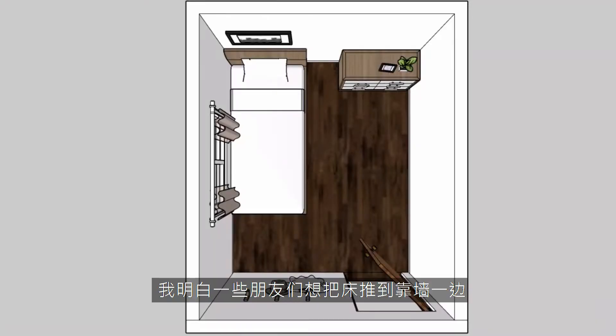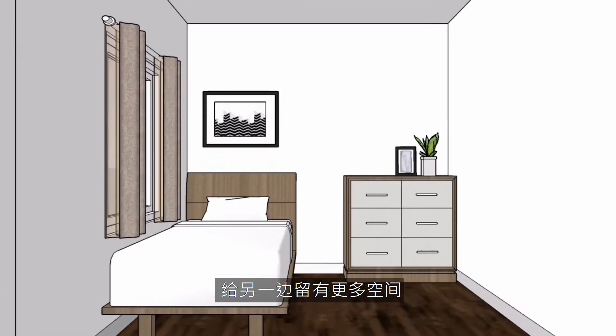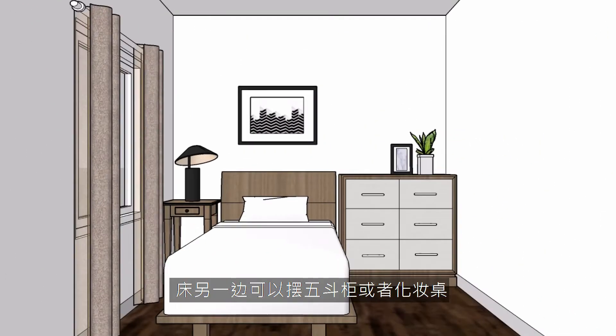There are usually three ways of arranging your bedroom. First, the small and narrow bedroom. A lot of people want to push their bed against the wall to create more space on the other side. However, try to add a nightstand between your wall and the bed so you get a better flow in the room. On the other side of the bed, you can add a dresser or a vanity.